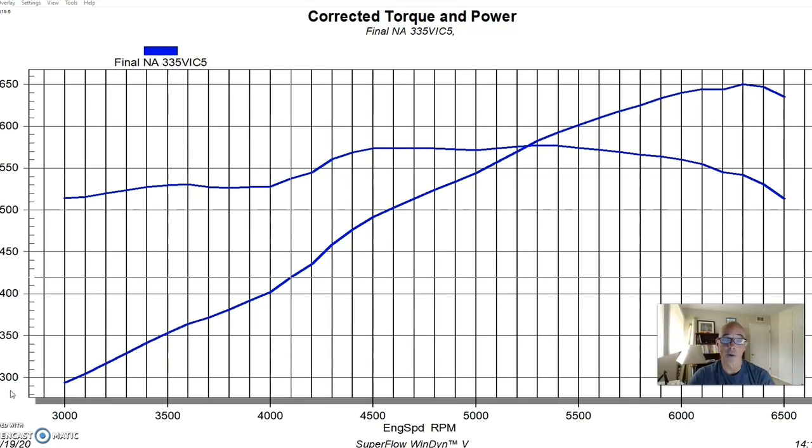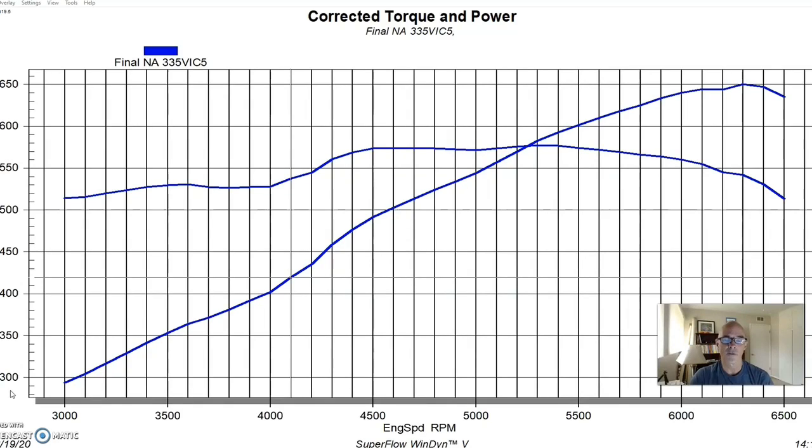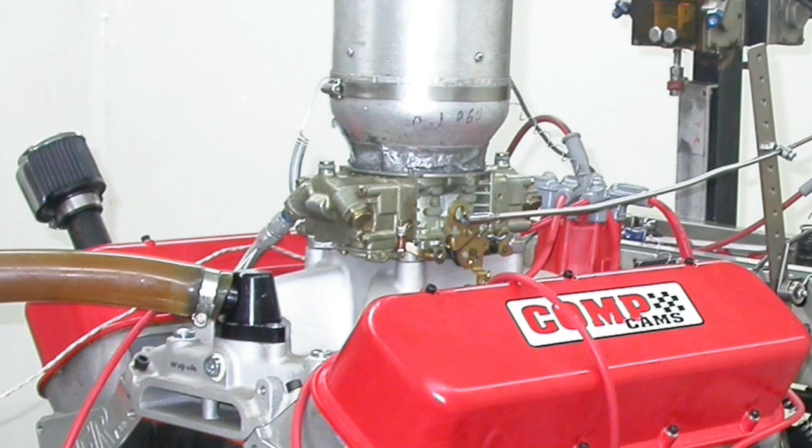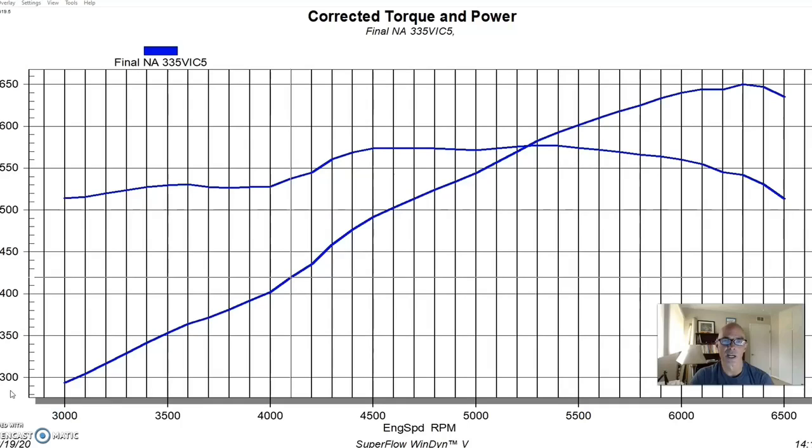The 315s were already more than enough for the power level we were at — adding more cylinder head doesn't do anything if you don't have enough motor to go with it. We finished this thing off with an Edelbrock Victor Jr intake, basically a 454R rectangular port application, a 950 Ultra XP carburetor, an MSD distributor, and the 2-1/8-inch long tube headers that we always run on the dyno.